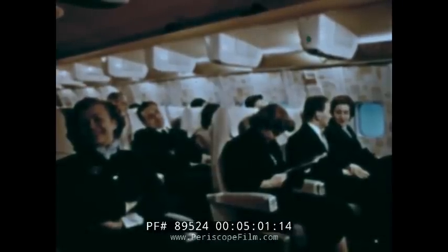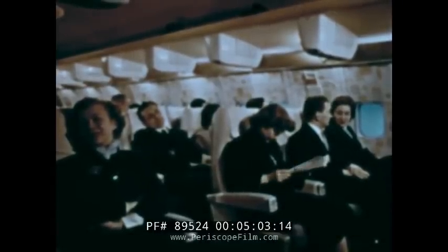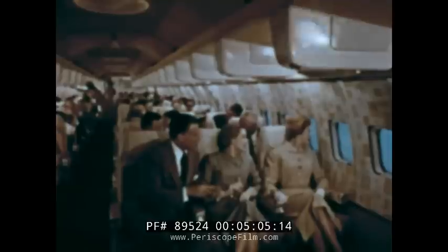For example, there's the convenience of generous hat racks within easy reach. Comfort means luxurious chairs that permit you to stretch out with ample leg room. But comfort aboard the 707 is much more than that. It's a completely different concept of flight and the hallmark of this airplane — the secret lies in the smooth jet engines.